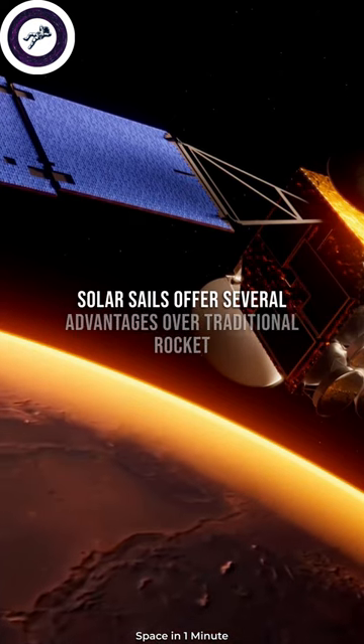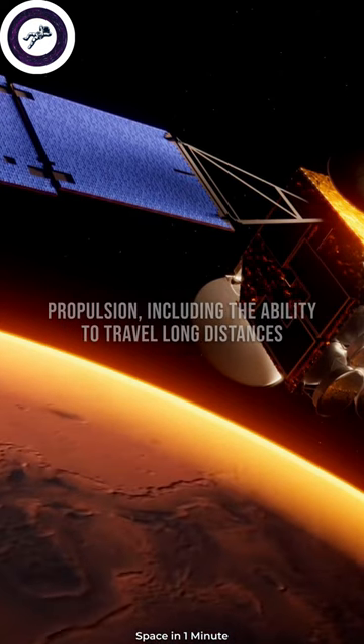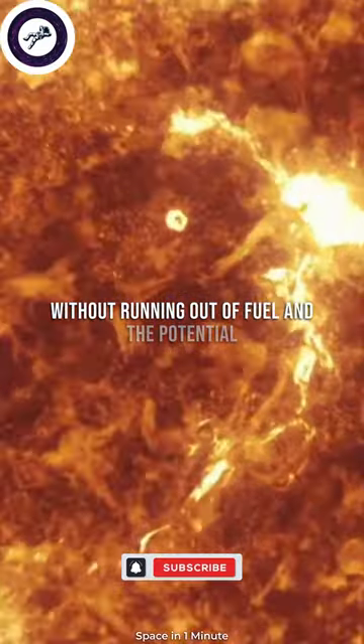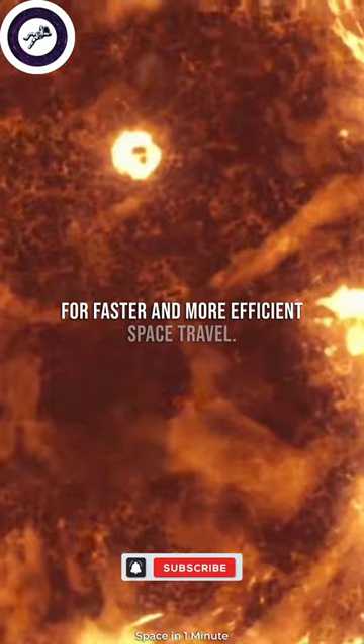Solar sails offer several advantages over traditional rocket propulsion, including the ability to travel long distances without running out of fuel, and the potential for faster and more efficient space travel.